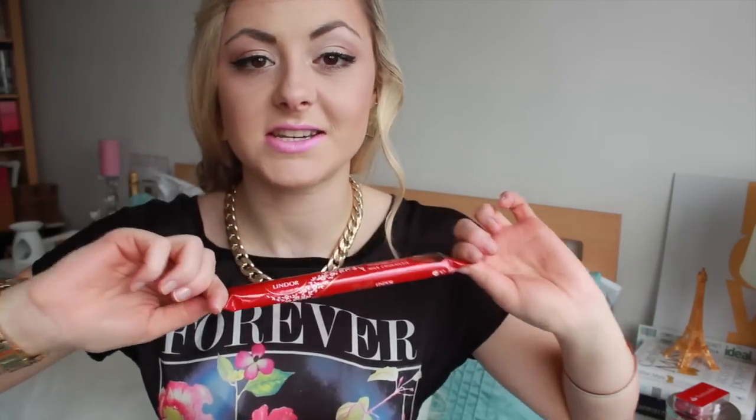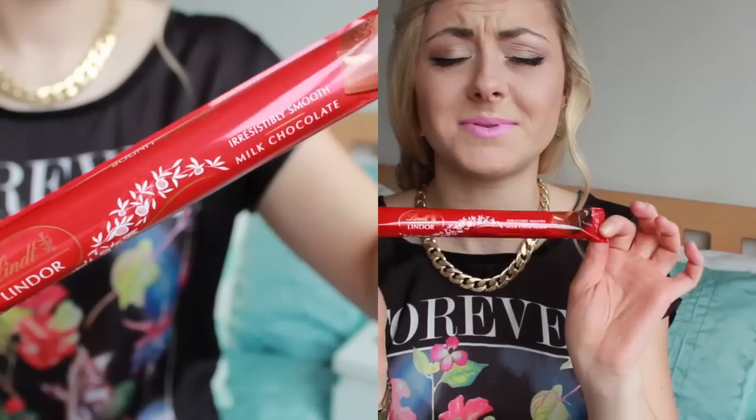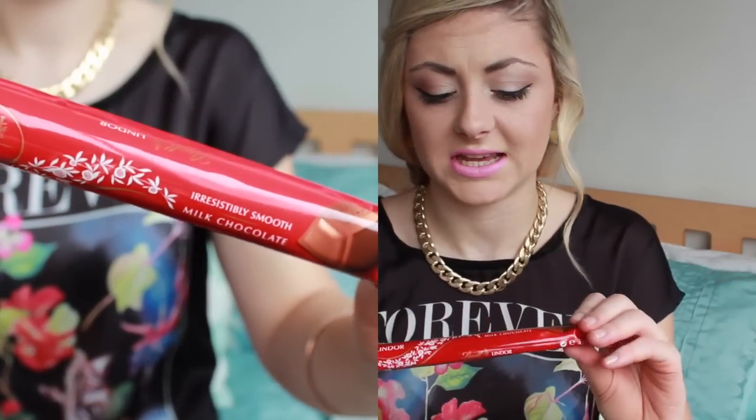Next you've got this Lindt Chocolate, which I'm super excited about because I love Lindt Chocolate — I'm obsessed with it at the moment, it's probably my favourite chocolate. It's very fitting for Valentine's Day, so that was a really nice extra.